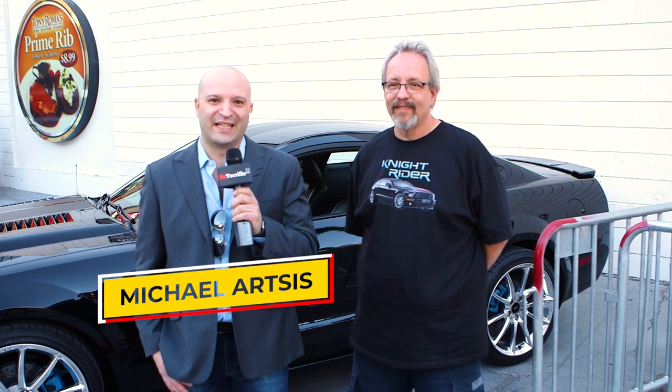Welcome back, Terrifics. I'm Michael Artzes here, live in downtown Las Vegas, and we are having a lot of fun at Bay Terrific TV on all social media.